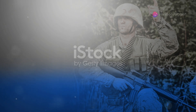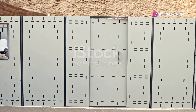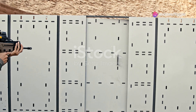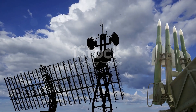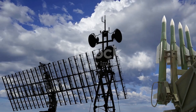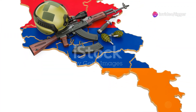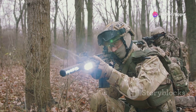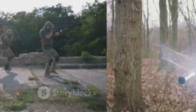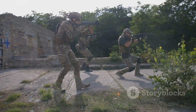Now let's zoom out a bit. How does this squad operate within a larger unit? Imagine multiple squads, each made up of these two-man fire teams, all working together in a coordinated effort. Each squad covers different sectors, creating a layered defense or a multi-pronged attack. The beauty of this structure is its flexibility — if one fire team is taken out or pinned down, another can quickly adjust and take over its responsibilities. This redundancy ensures that the squad remains effective even under heavy fire.